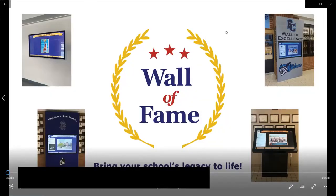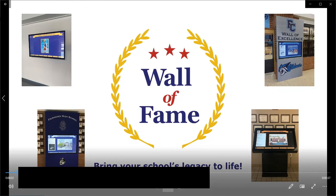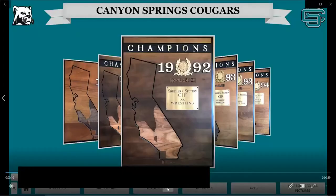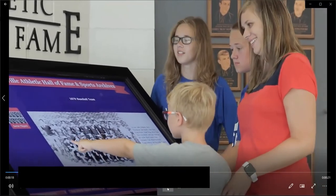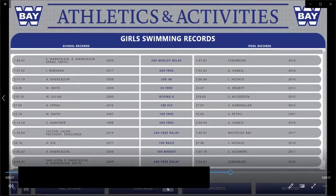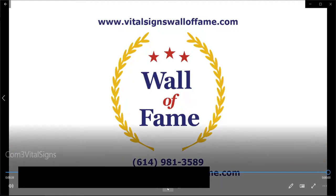We also want to say thank you to Wall of Fame by Vital Signs. The FIAAA has a Wall of Fame video board to display our organization's Hall of Fame and it is really, really cool. Wall of Fame by Vital Signs has a mission to bring your school's legacy to life. They provide a variety of interactive touchscreen options and an extensive library of templates to recognize athletic achievements, both past and present. Visit www.VitalSignsWallofFame.com or call 614-981-3589.